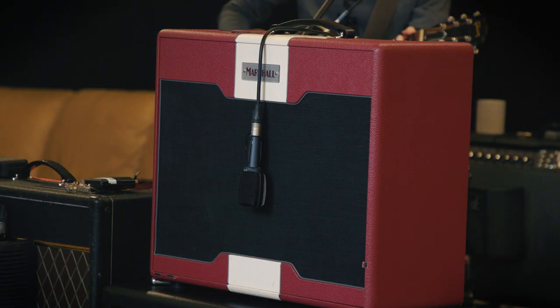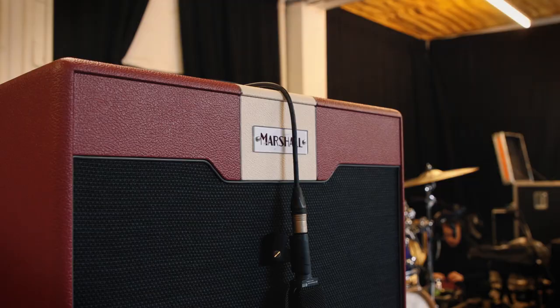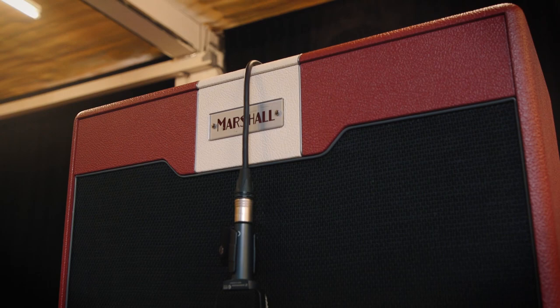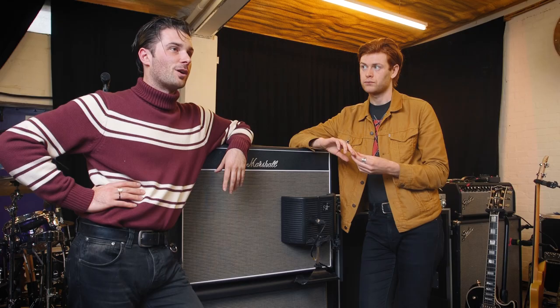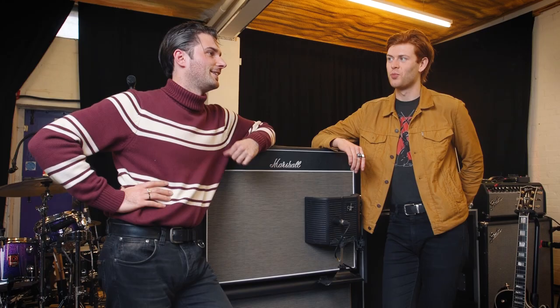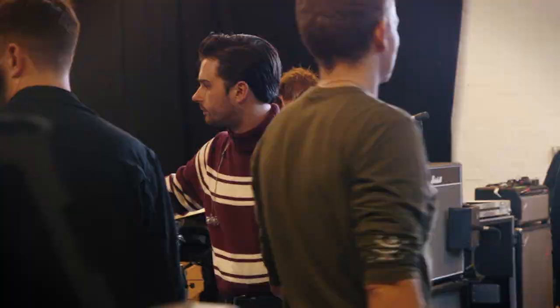I play the Marshall Astoria Custom. I've had that probably about two years as well now. It sounds great — it works in small venues and big venues because I have it on one out of 11. When we play bars, definitely turn it down, and turn it out for the big shows.